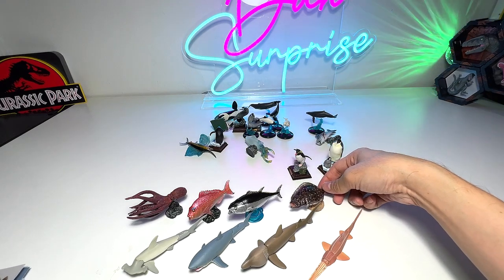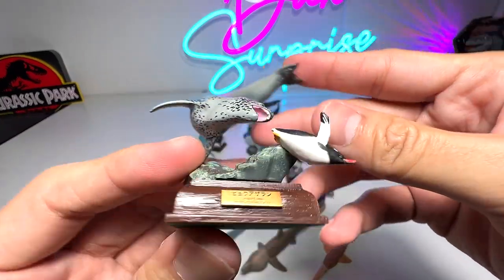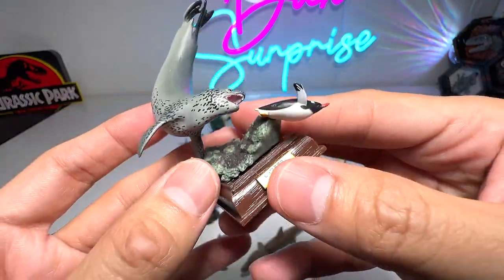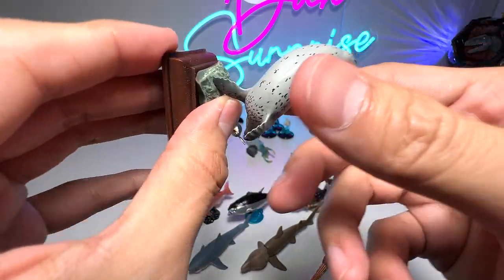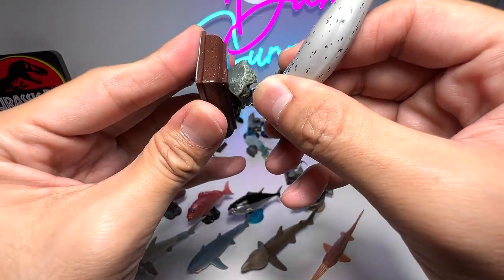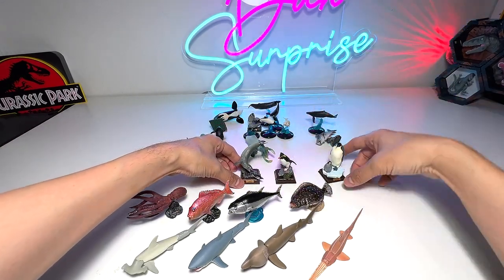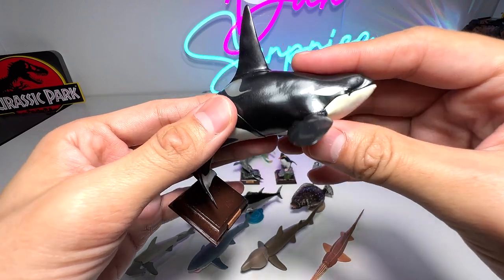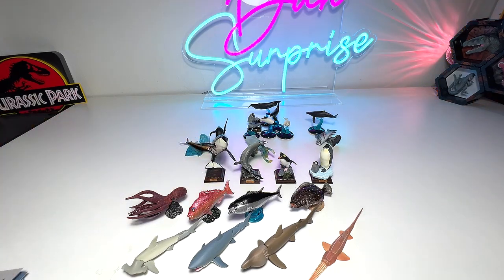Now we have the leopard seal, which is actually chasing after a penguin — because leopard seals feed on penguins. You can remove the little penguin from here and pop it right back. The leopard seal can also be removed. These figures are really beautiful. And this is a really nice orca — a beautiful one.